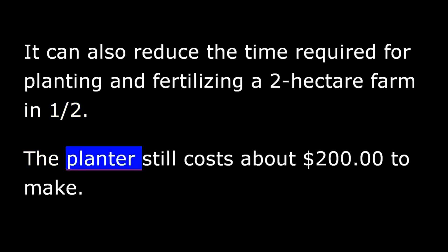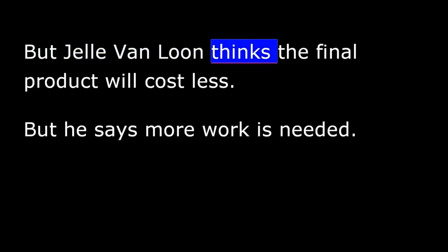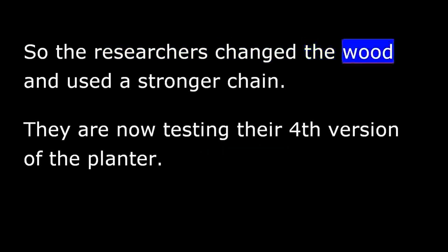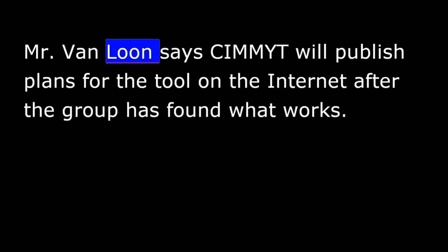The planter still costs about $200 to make, but Von Loon thinks the final product will cost less, though he says more work is needed. He found that the chain holding the two sides of the V-part broke, and the wood expanded due to tropical rain in Mexico. So the researchers changed the wood and used a stronger chain. They are now testing their fourth version of the planter. Mr. Von Loon says CIMMYT will publish plans for the tool on the Internet after the group has found what works.